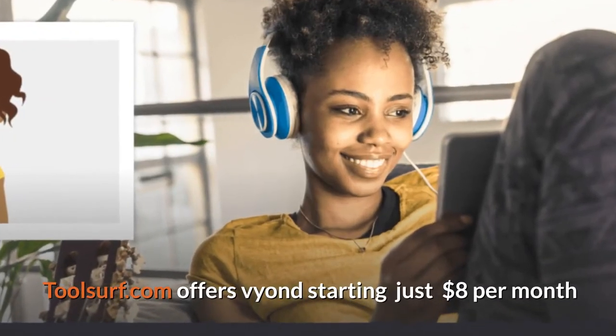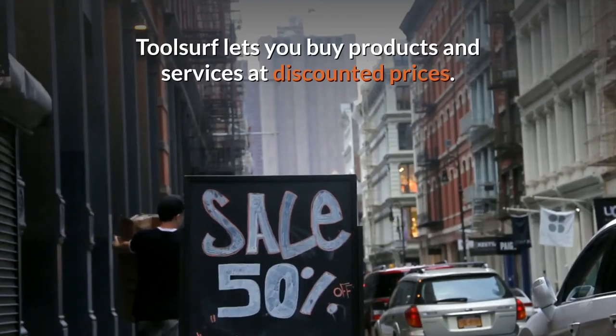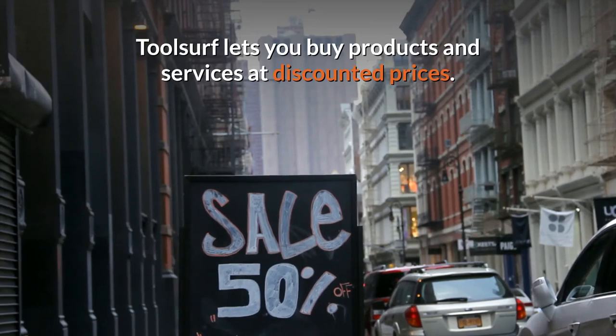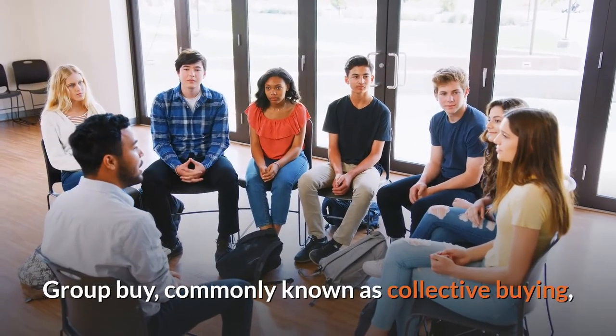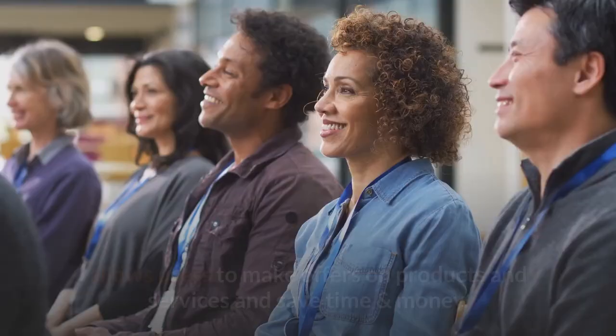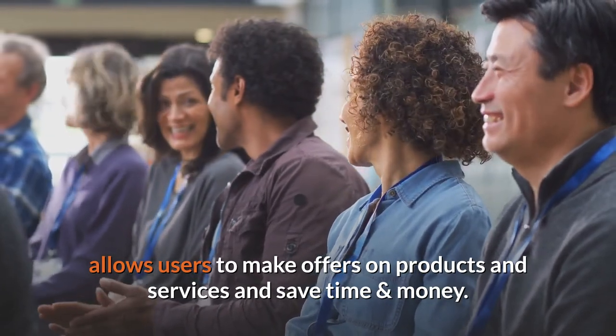Toolsurf.com offers Vyond starting at just $8 per month. Toolsurf lets you buy products and services at discounted prices. Group buying, commonly known as collective buying, allows users to make offers on products and services and save time and money.